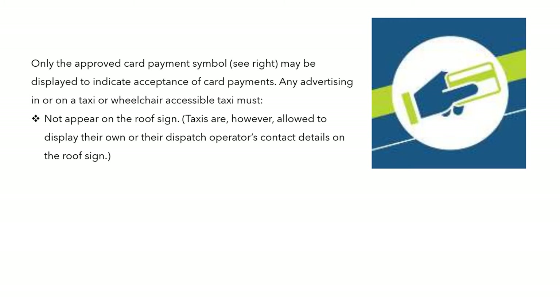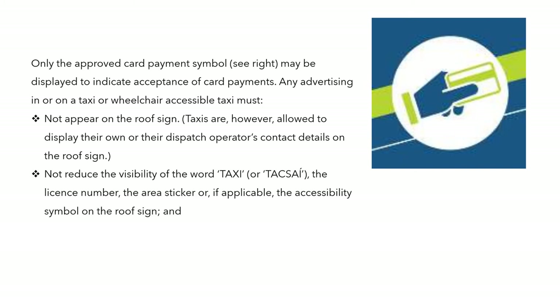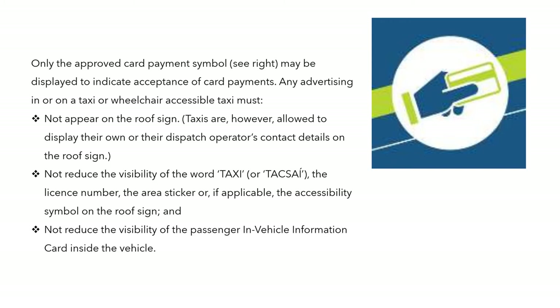There is a payment symbol standard indicating that card payments are accepted. Any advertising on the taxi or wheelchair taxi must not appear on the roof sign, but operators are allowed to display their dispatch operator's contact details on the roof sign. Advertising must not reduce the visibility of the word 'taxi' or its Irish equivalent, the licence number, the area sticker, or the accessibility symbol on the roof sign — these take precedence over any contact details. Similarly, the SPSV labels take precedence over any contact information inside the vehicle.